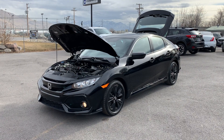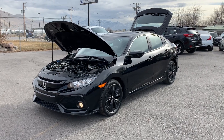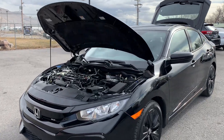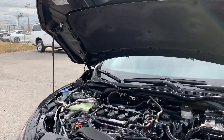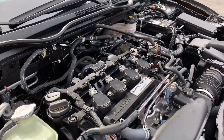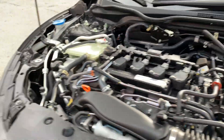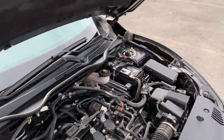Hello everyone. Today we have a 2017 Honda Civic EXL hatchback four-door. It's a front-wheel drive. Go ahead and take it for a tour of the exterior.